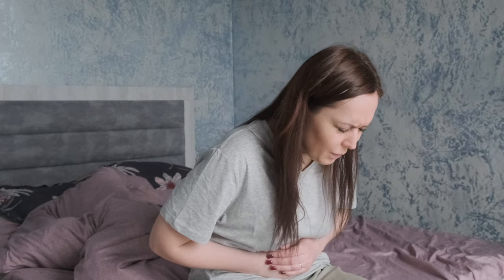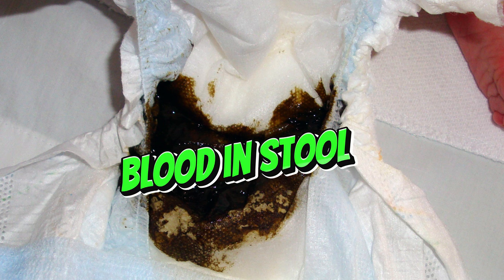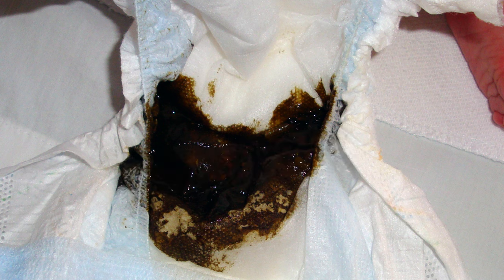Most times the stomach flu will resolve on its own and can be treated just fine at home. However, there are red flag signs, and if you see these, you're going to want to call your doctor or go in for a visit. The signs include a high or persistent fever — usually over two days and anything above or at 102 degrees requires a call to the doctor. The next one is blood in the stool. This virus causes lots of diarrhea and changes in the stool, but you should not see red or black stool in your child ever. If you see this, call your doctor. This goes the same for any blood in the vomit.